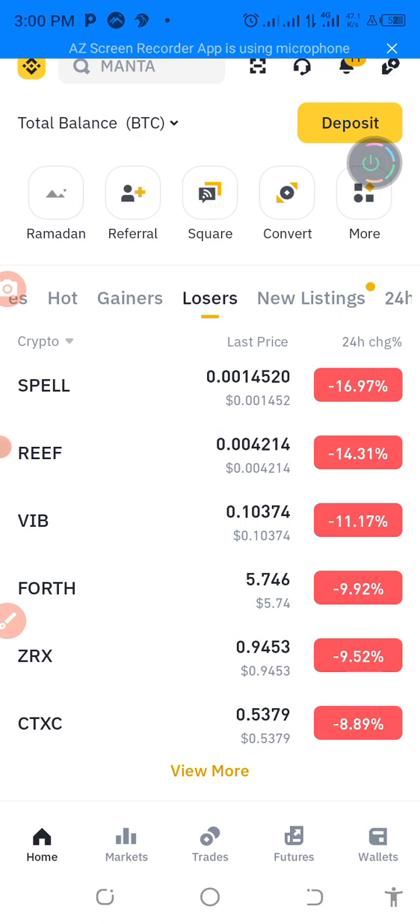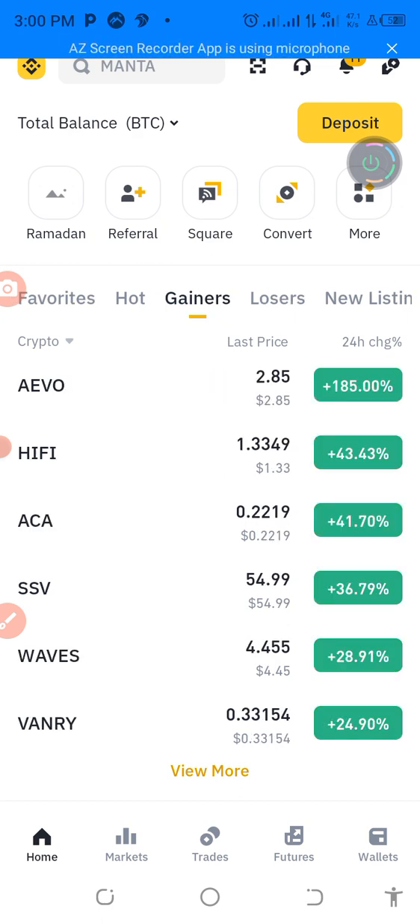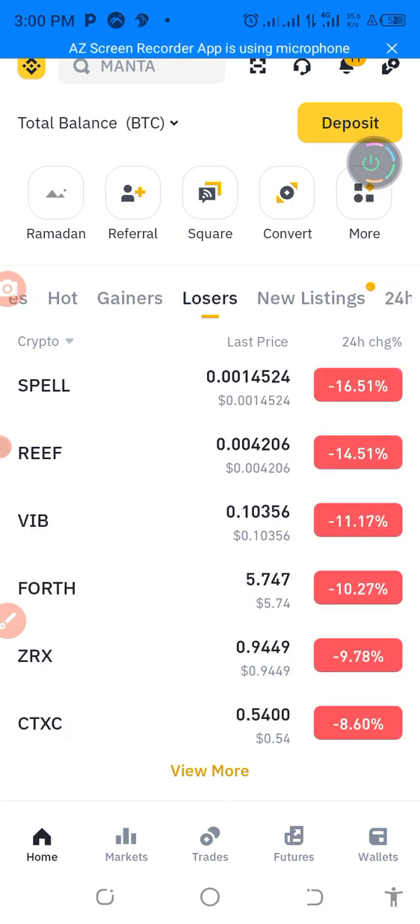We are not going to deal with them. We go to gainers. I want to teach you that if your crypto is green like this, you are making good profit. If it is like this, you are losing. Imagine if this is red and you now buy it, and you put your money in and wait till it turns green — you will make a lot of profit.